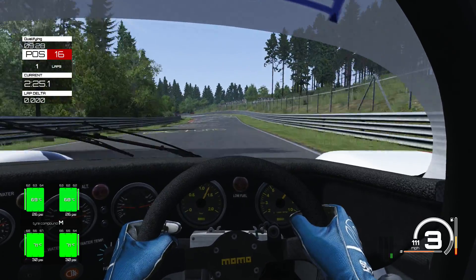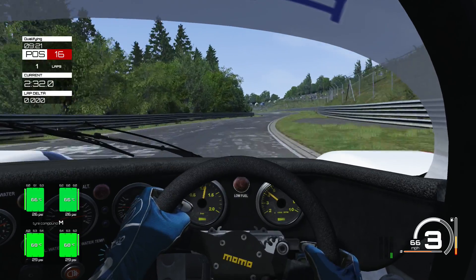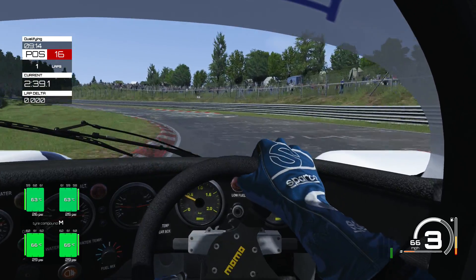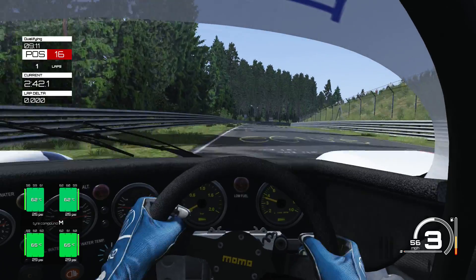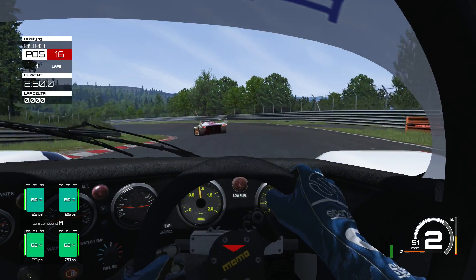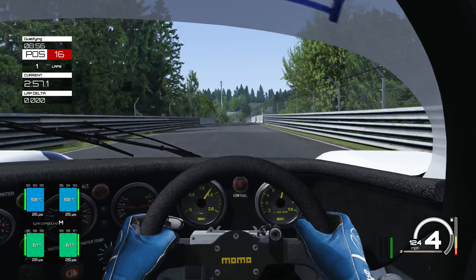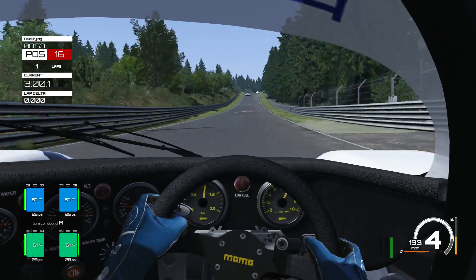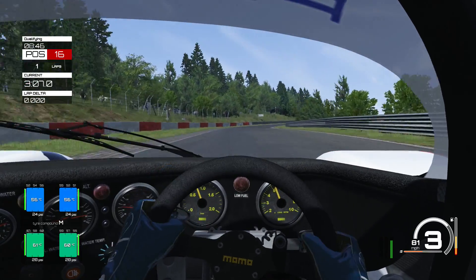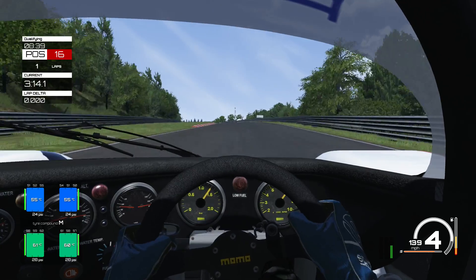First impressions - it's got quite a lot of torque. I've got a car behind me which I'm letting past. Onto the favourite part of the course - it's got some torque, this car.